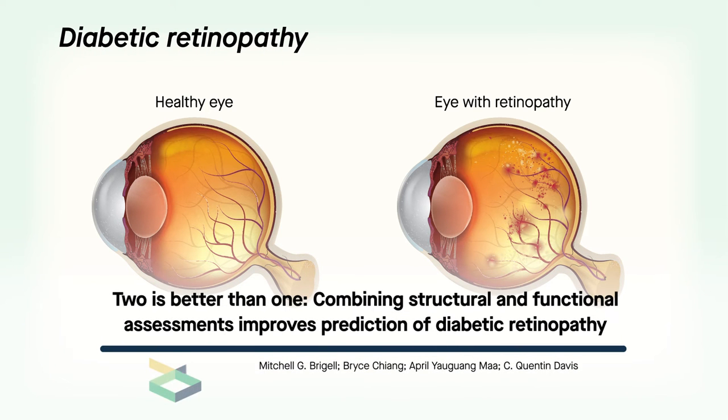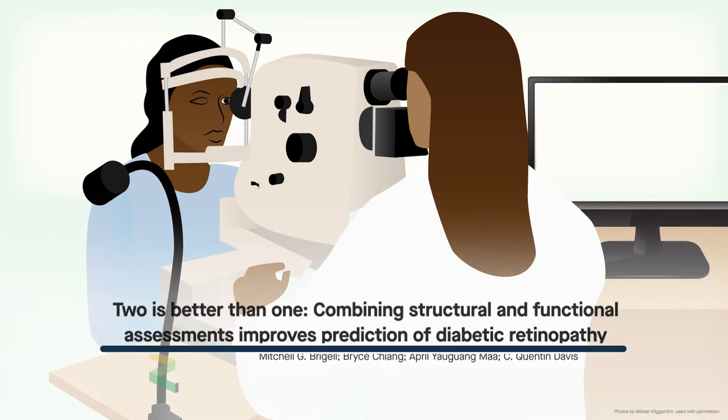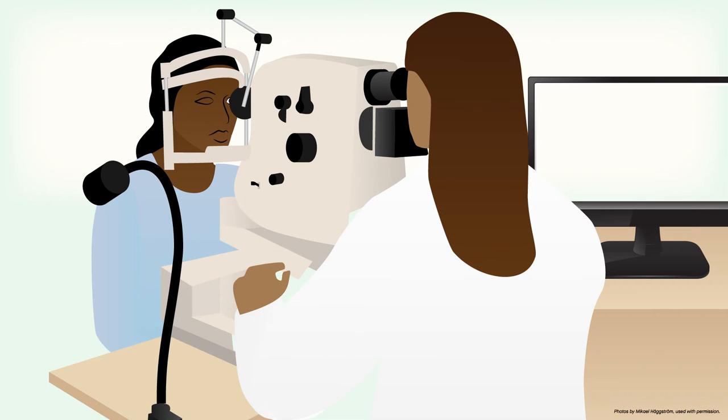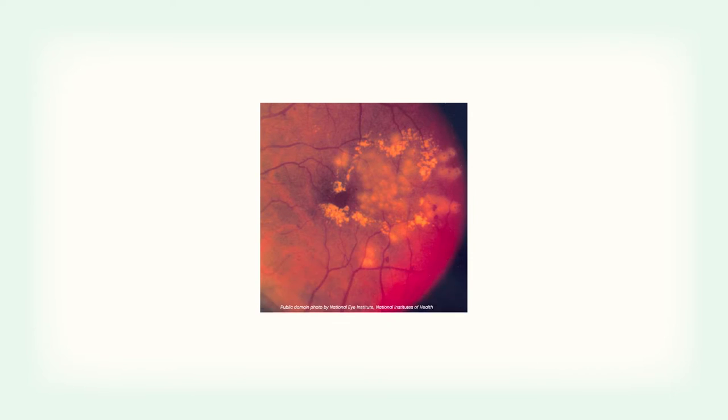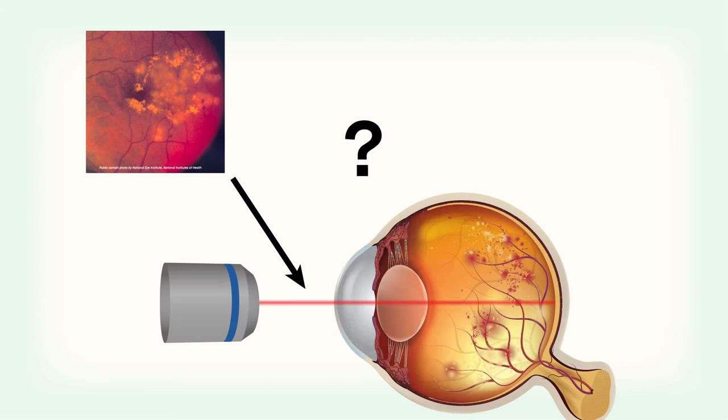Diabetic retinopathy is the leading cause of blindness among adults worldwide. One key to managing this condition is predicting which patients are most likely to require treatment. Photographs of the retina can be adopted for this purpose. However, the correlation between structural features of the retina and the probability of receiving intervention for diabetic retinopathy is not always reliable.